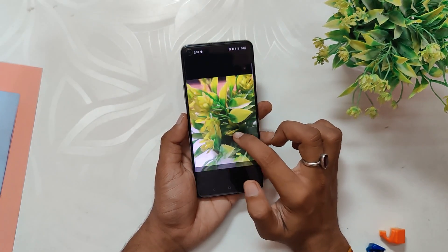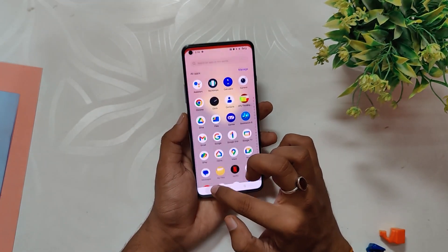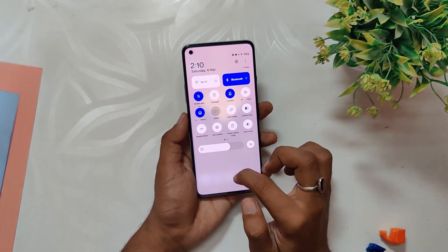Overall, the OxygenOS 13 F.62 update is solid and you can update without any problems. The performance and battery are really good and I highly recommend updating to this version. Comment down if you are facing any problems with this build, and don't forget to subscribe to Tech Stream for more videos like this.